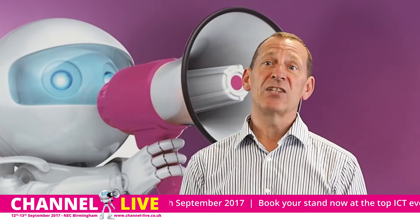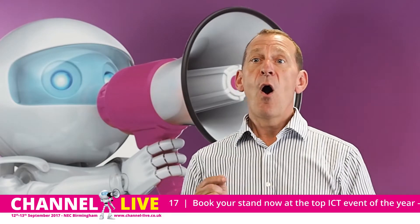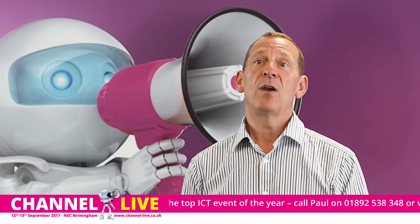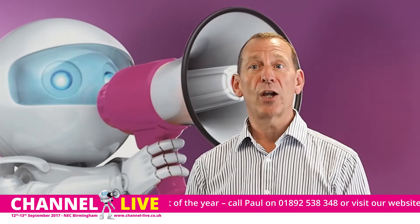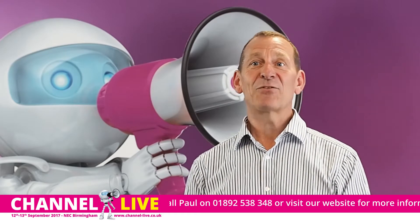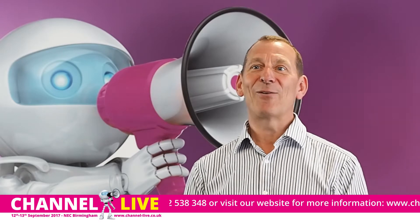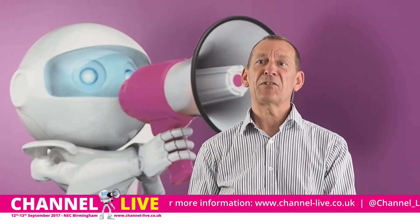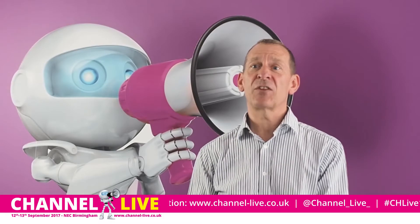When booking a stand, every company is looking for an ROI on whatever they spend. To help achieve this at Channel Live, we've engaged with a company called Yaya Reggie. They have software called Yaya Howdy, which allows you to make one-to-one meetings.